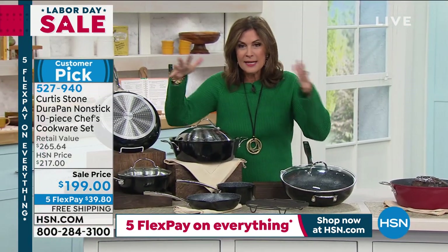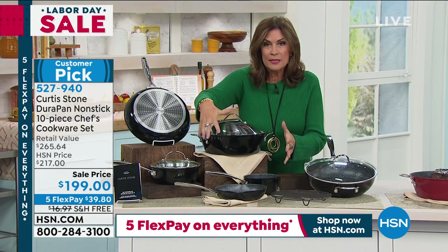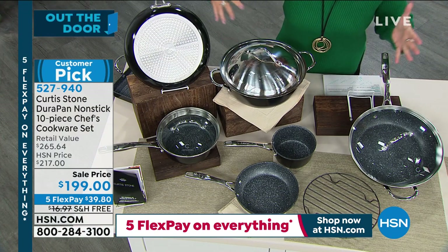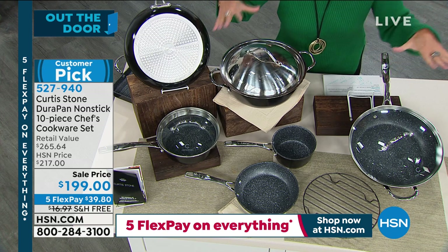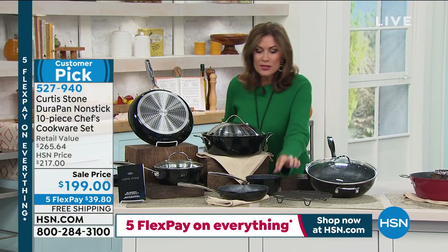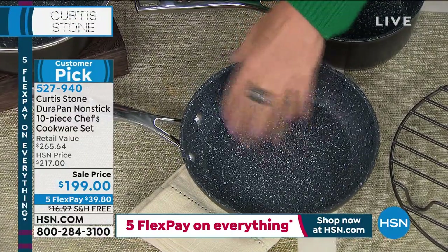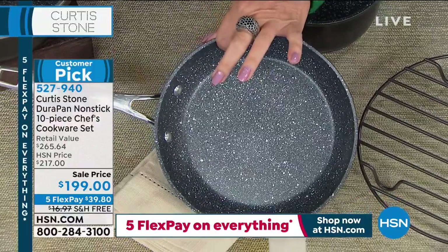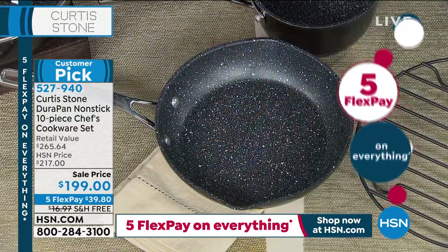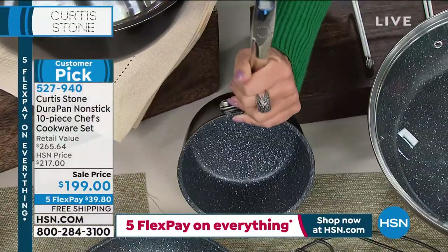I have to show you again how many pieces you get with this set. It's one of my favorite sets because you get your core pieces, your everyday pieces, your 'I can't live without' pieces — and then these fabulous supersized pieces that are going to work for your bigger events, your holidays, your special meals. Start right here — who doesn't need an egg pan? This is it: the eight-inch pan. Look at that Durapan — this nonstick lasts and lasts and lasts.